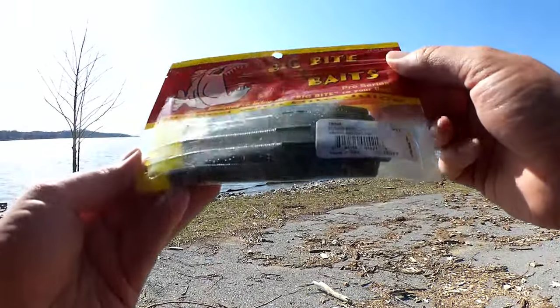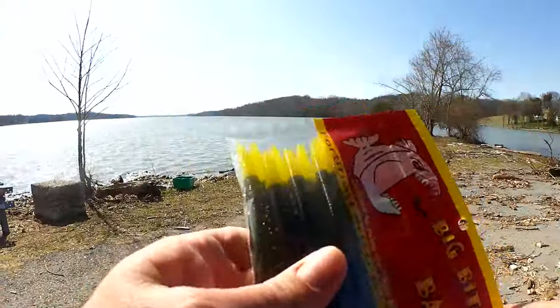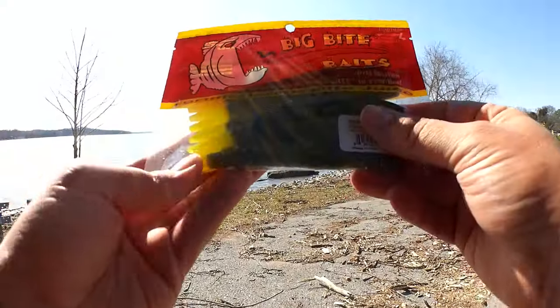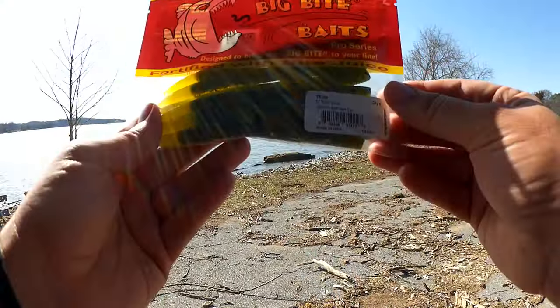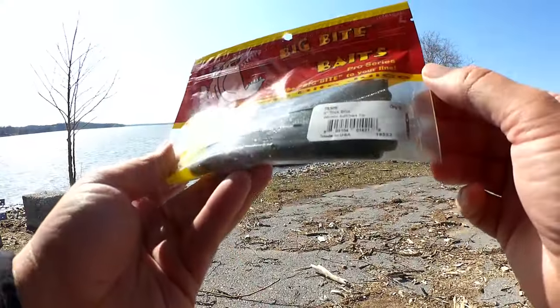We have another package of Big Bite Baits — another 5 inch trick stick. I like these because they have a chartreuse tail. Look at that in the sun, that looks cool. And they're obviously covered in salt. I tend to have pretty good luck with Big Bite Baits. Maybe it's because they're fortified with bite juice.